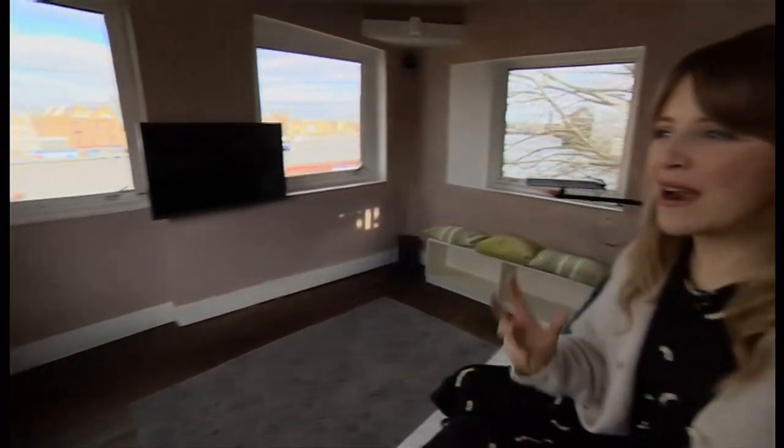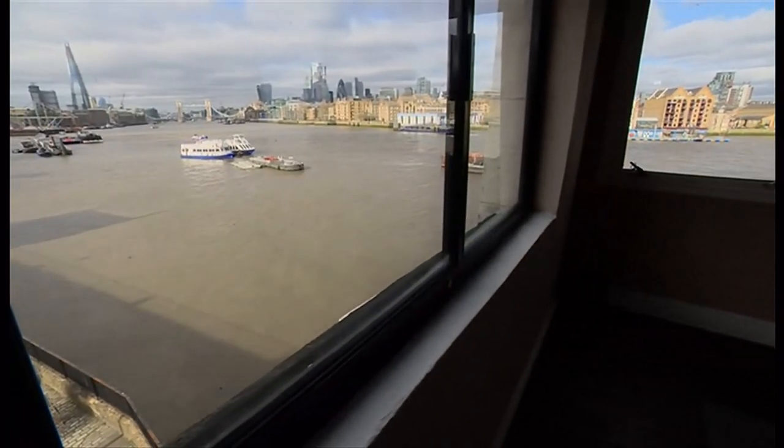Seated on the elevated sofa, you are literally surrounded by the River Thames, everything happening on it and the city skyline.